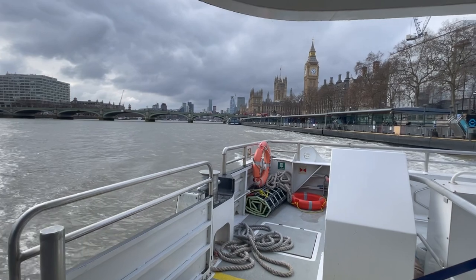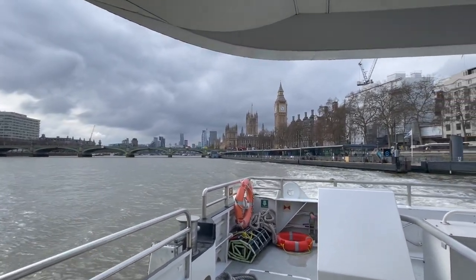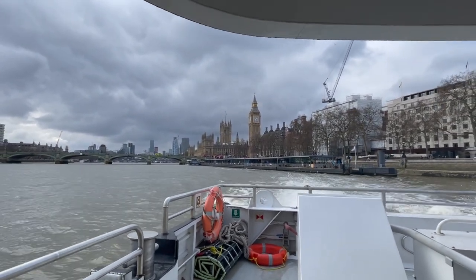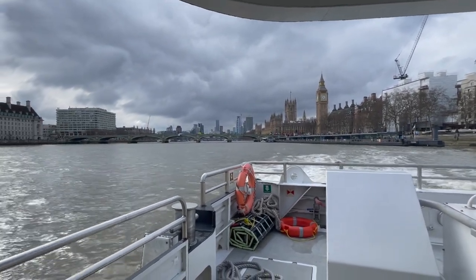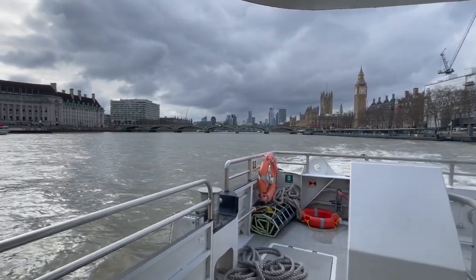There we are leaving the Houses of Parliament, Westminster in our wake. Westminster Bridge and the London Eye. I don't think we should be standing up here because there's quite a fierce spray coming off the back.